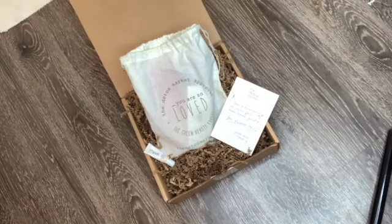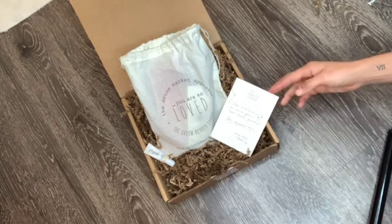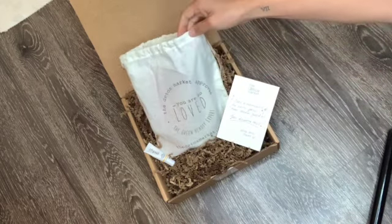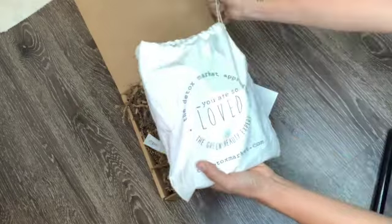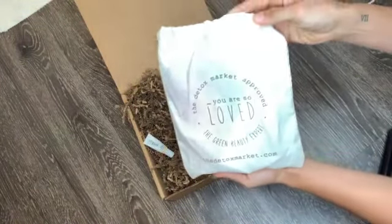Hey guys, I'm so excited to share with you what I received in my box from the Detox Market. I think this packaging is so cute — they have a little note in here for you, and then this little baggie has the actual items in it. Of course you can reuse this bag, so it's really cute.